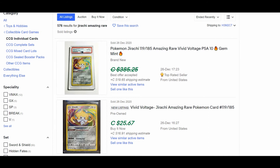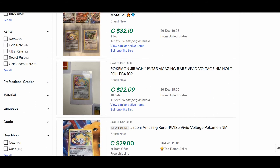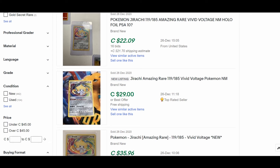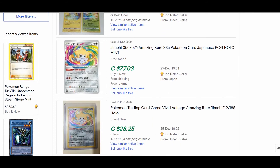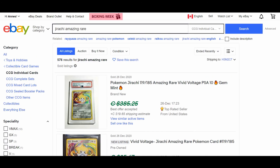You'll see some listings marked as 'best offer accepted' — that means the card wasn't sold at the listed price, it sold at a different price you can't see. But you can see cards sold for $25 with $16 shipping from the US — keep in mind you'll also pay customs if importing. You can see sales at $22, $21, and $29 with free shipping from a top-rated seller sold today. So people are paying anywhere from under $20 to $30 for this card.